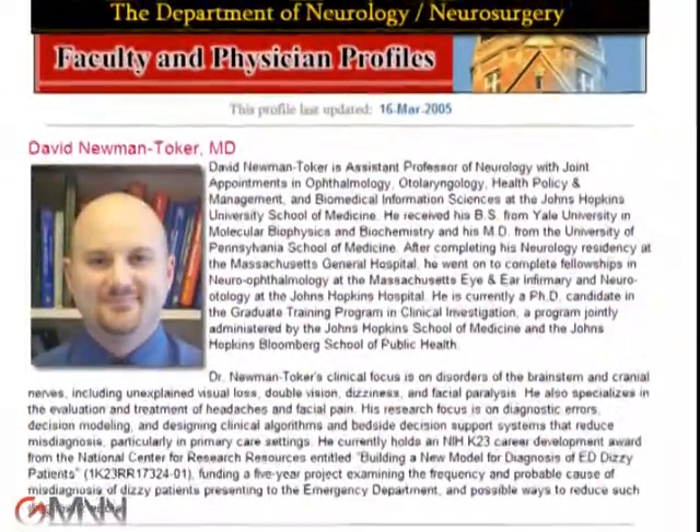I spoke with the lead investigator from Johns Hopkins University, Dr. David Newman-Toker, about his study.